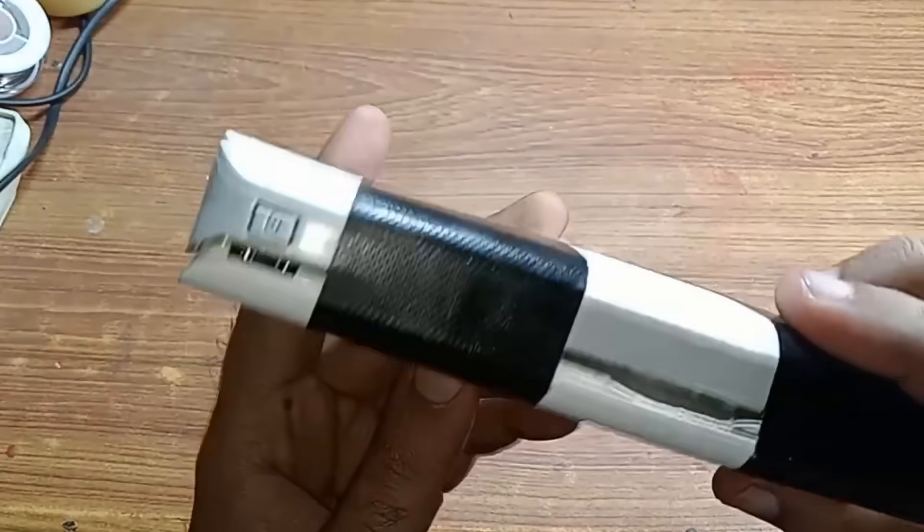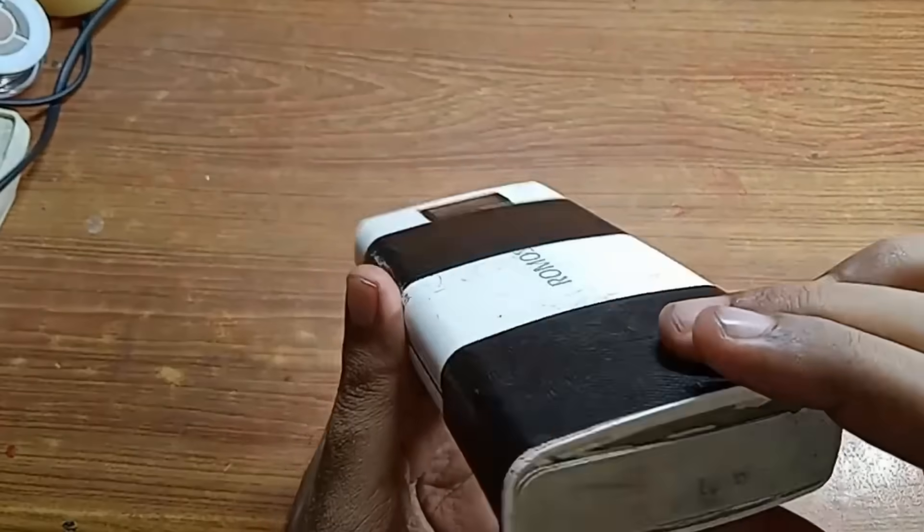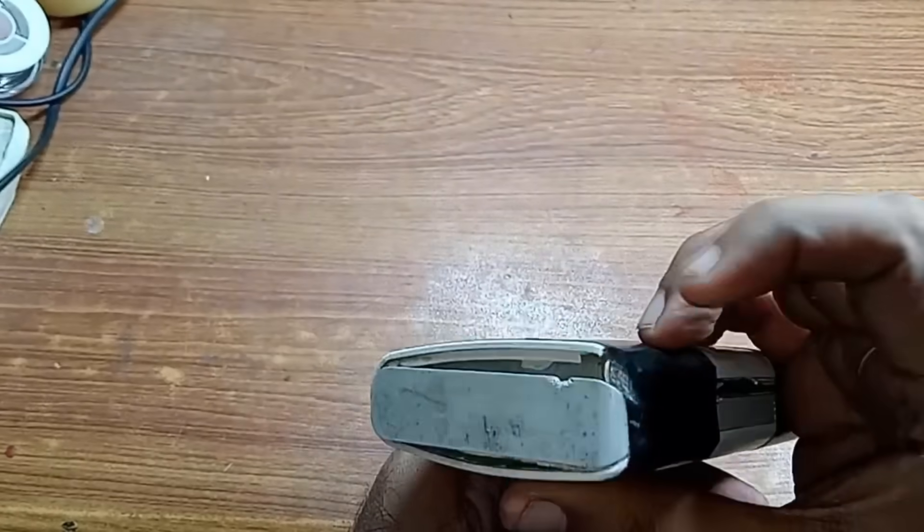The problem is the TSA isn't actually checking watt-hour ratings in security. I would argue most agents really don't even know what they're looking for. That means, unfortunately, it's really on the honor system. If a passenger brings an oversized or damaged power bank through security, odds are it's going to make it onto the plane. And even worse, I've actually seen people using swollen power banks — it's something that should be a red flag, but most of the time it goes completely unchecked.